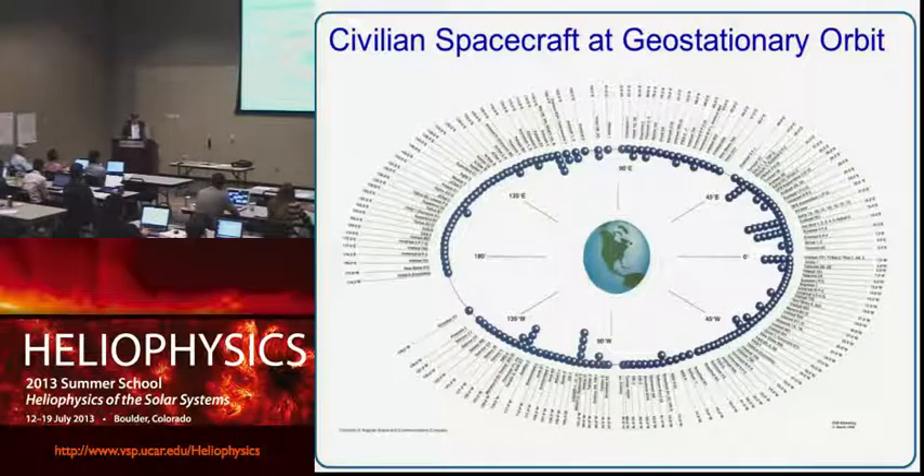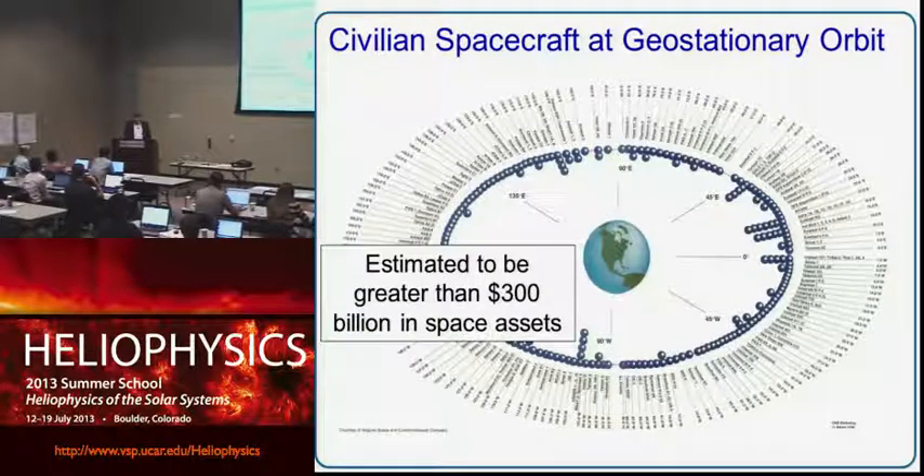As a motivator, this is a somewhat dated slide, but it shows just one orbit — the geostationary orbit around the Earth — where many communication and operational satellites, commercial as well as military and civilian, operate at about 6.5 Earth radii from the center. This orbit is very useful because spacecraft appear to stay above a given point on the Earth's surface, which is very useful for communication. It's estimated that there are over $300 billion worth of assets just in that one orbit alone, and that's just the insured civilian spacecraft.